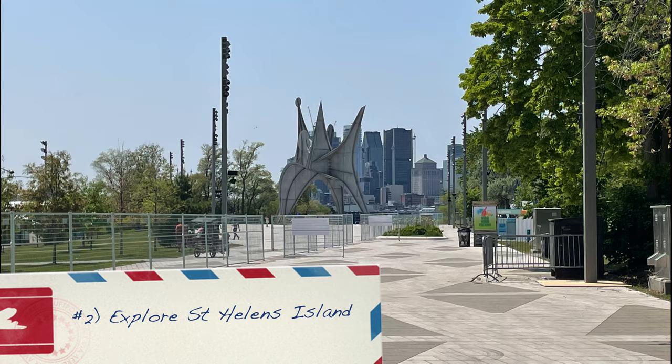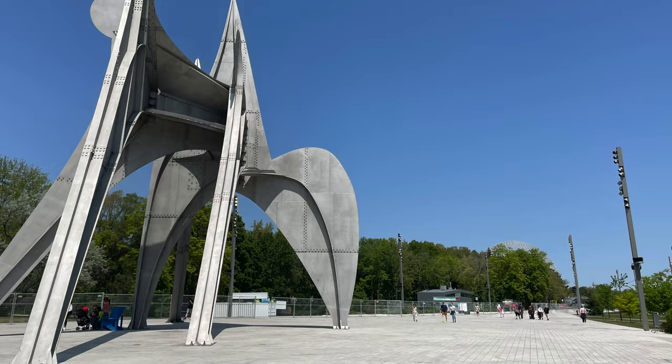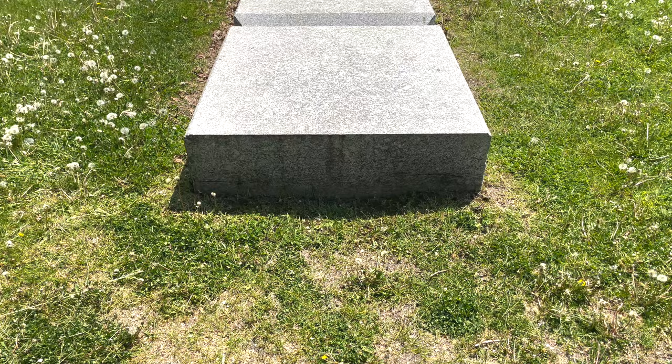Our second highlight was exploring St. Helens Island further. With striking sculptures and skyline views of the city, it was the perfect place to picnic after La Ronde.